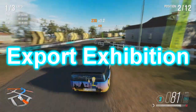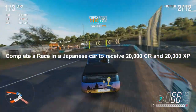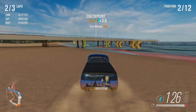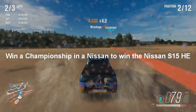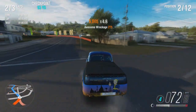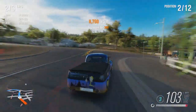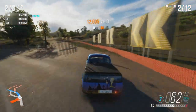Then we have Export Exhibition — complete a race in a Japanese car to receive 20,000 credits and 20,000 XP. That one isn't that great really — 20,000 credits and 20,000 XP. But then the last challenge is called Coming Through — win a championship in a Nissan to win the Nissan S15 Horizon Edition. Literally just make a championship three races long, put them all to one lap and you can do it really simply. So that is that Forzathon — it's very easy even though it runs for a week. The challenges are kind of easy and you can do it very quick.